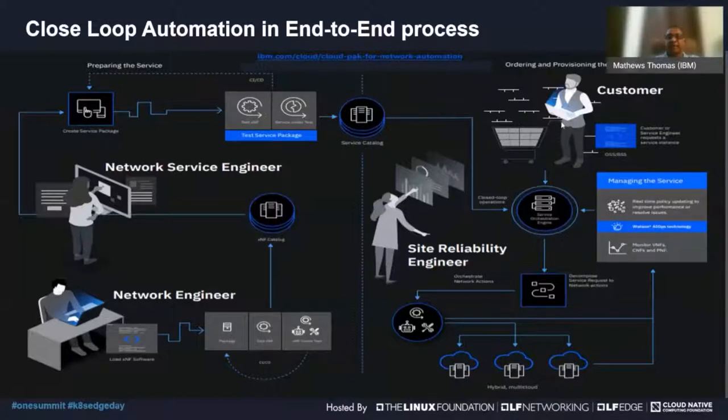Once a service is made available in the catalog for external consumption, someone can place an order for that service. In the process of ordering, the appropriate components are deployed and the slice is created across the different layers. The next step is where closed loop automation comes in.